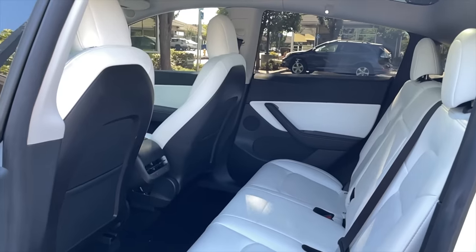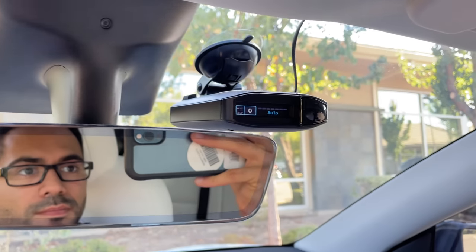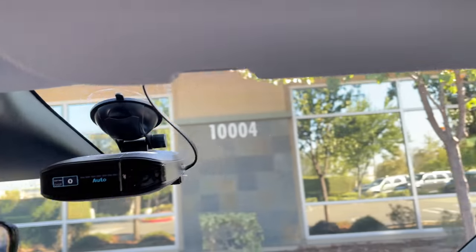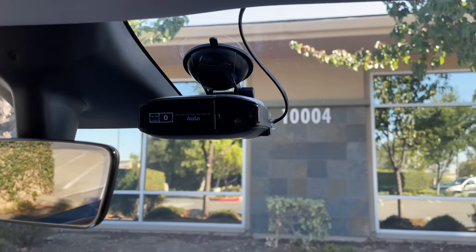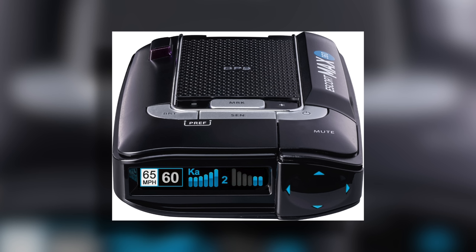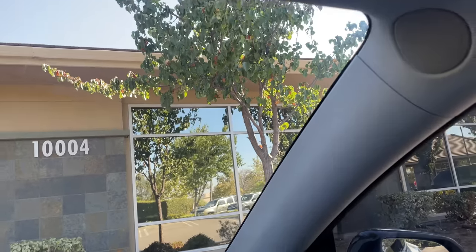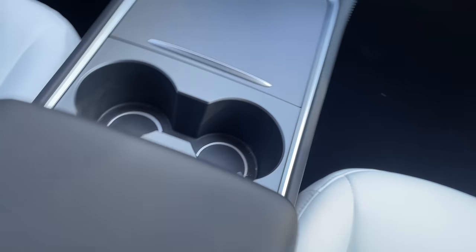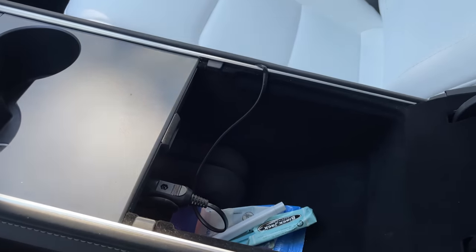I have a radar detector on my Tesla — the Passport 360 Max, the same one I've been using on all my other vehicles. It has saved me so many times from speed traps. One of the pro advantages is it has arrows pointing toward the direction of radar being detected, so you have an understanding of where the officer might be located. It also alerts you to speed traps and provides the distance, so you know exactly when one is coming up. I wired it up using a long cigarette lighter cable, wrapping it around the pillar and running the cable through the center console, keeping everything hidden.